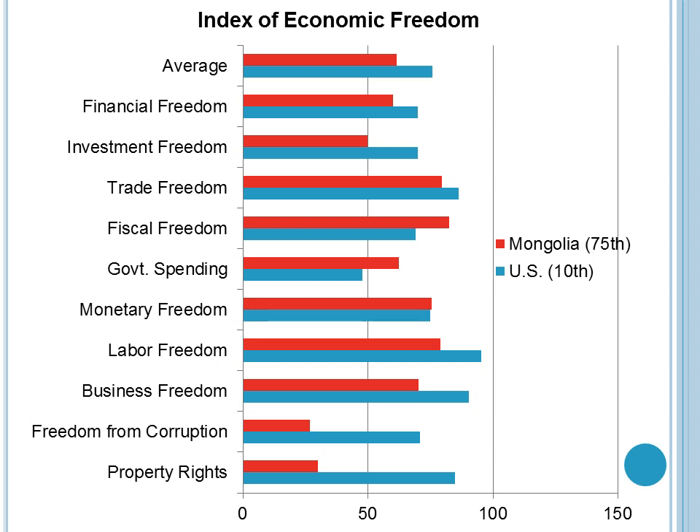According to the Index of Economic Freedom, Mongolia ranks the 75th freest economy in the world. At an average of 61.7, it ranks above the world average of 59.6 as well as the regional average of 57.4, but is still below the free economy average of 84.5. In Mongolia, property rights are recognized but are not enforced by the government.